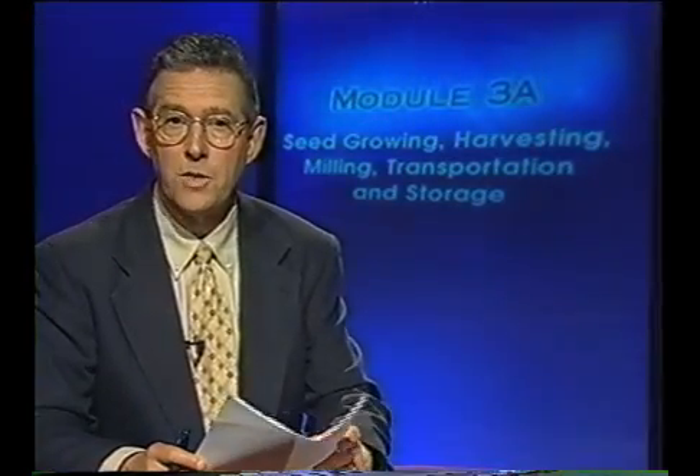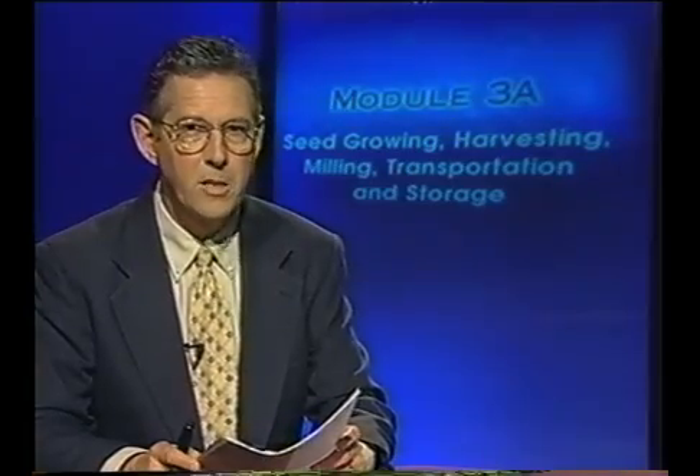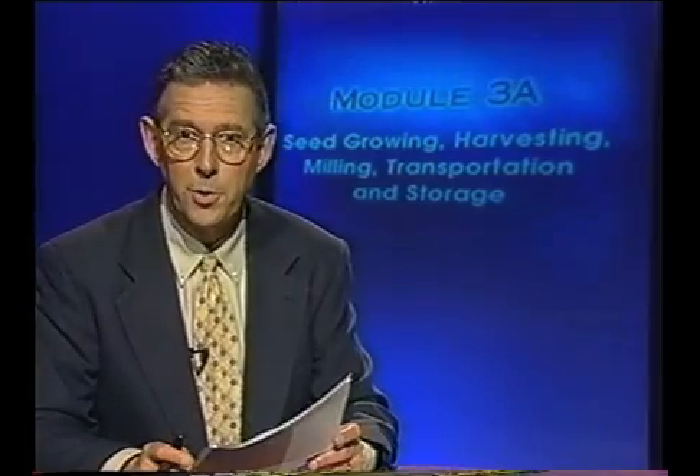Contaminated seed is the likely source for most reported sprout-associated outbreaks. Knowing as much as possible about where and how the seed was produced and handled can increase the chances of starting with clean seed. In this module we will help you be aware of the questions that need to be asked of seed growers, conditioners, and or suppliers. It may also help in understanding some of the constraints growers face in producing seed for sprouting.